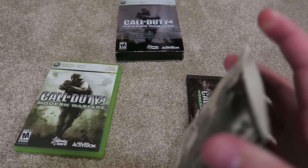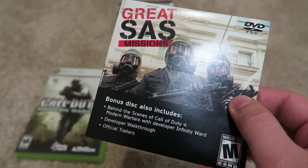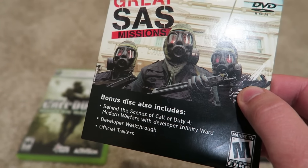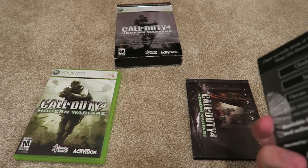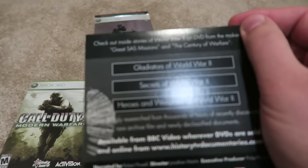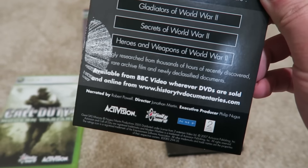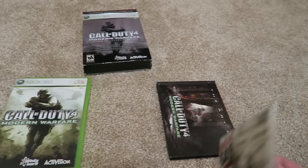Here is the DVD mentioned on the cover — Great SAS Missions. Unfortunately it's not in there, I don't know what happened to that. Bonus scenes of Call of Duty 4 with the developers, official trailers, developer walkthrough, all that good stuff. On the back: Gladiators of World War 2, Secrets of World War 2, Heroes and Weapons of World War 2.